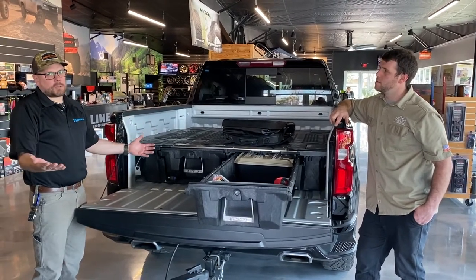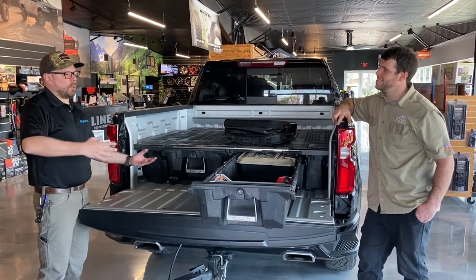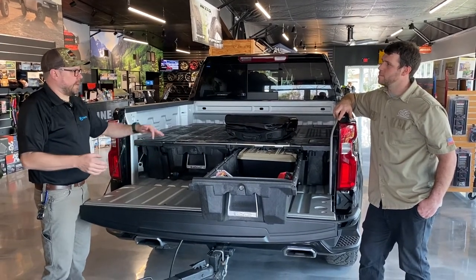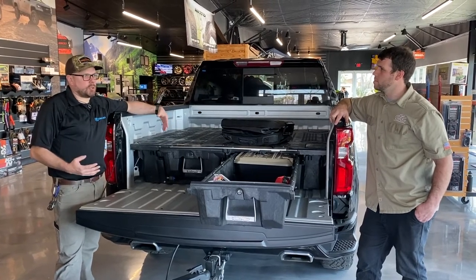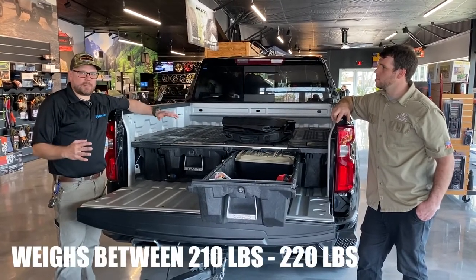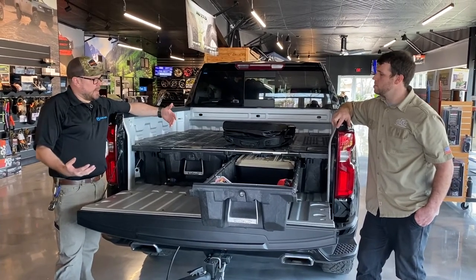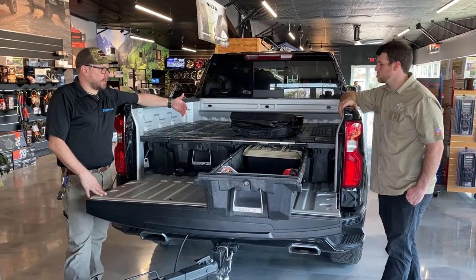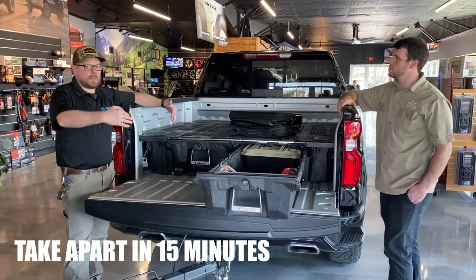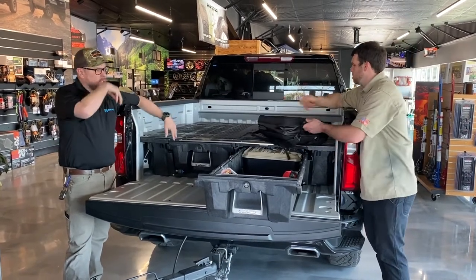We didn't invent drawers — drawers have been around for 30 years; people have been making them out of plywood, metal, whatever. We were the company that figured out how to engineer it, make it vehicle specific, and make it a no-drill solution. We weigh between 210 to 220 pounds, so we don't affect your fuel efficiency. This thing gets installed in under two hours, but you can literally take it apart into two big pieces in about 15 minutes. So it's not a permanent install at all.